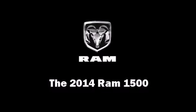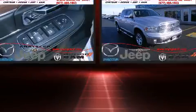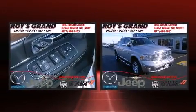Take command of the road in the 2014 Ram 1500. It features an automatic transmission, four-wheel drive, and a powerful eight-cylinder engine.